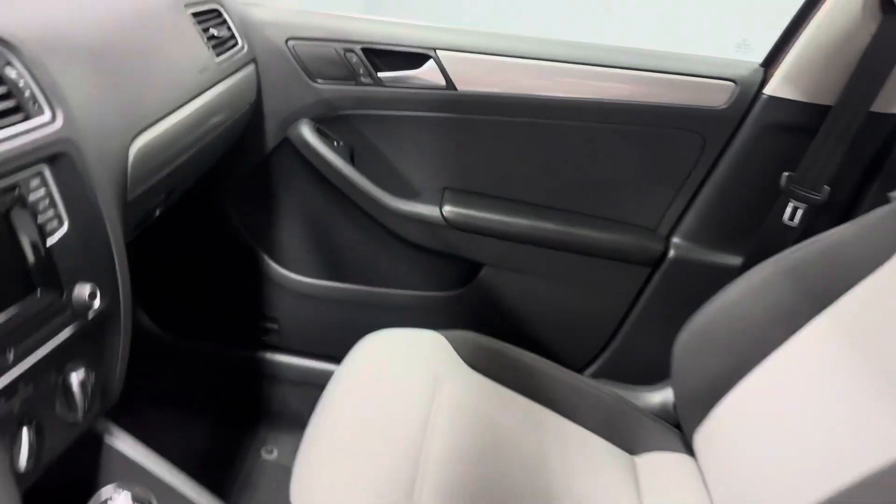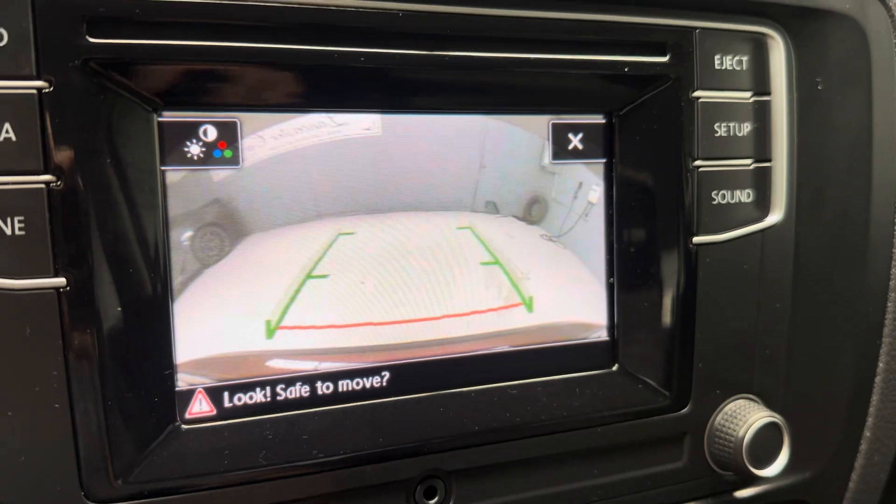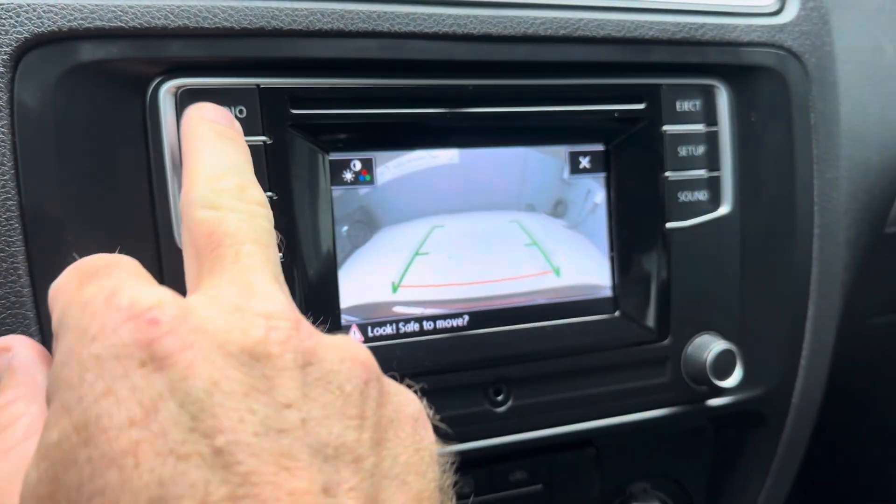Very nice clean car. Great shine on the paint. Not sure what they call this paint color, but it has a great look to it. Great shine. Very clean interior. This is a nice car.